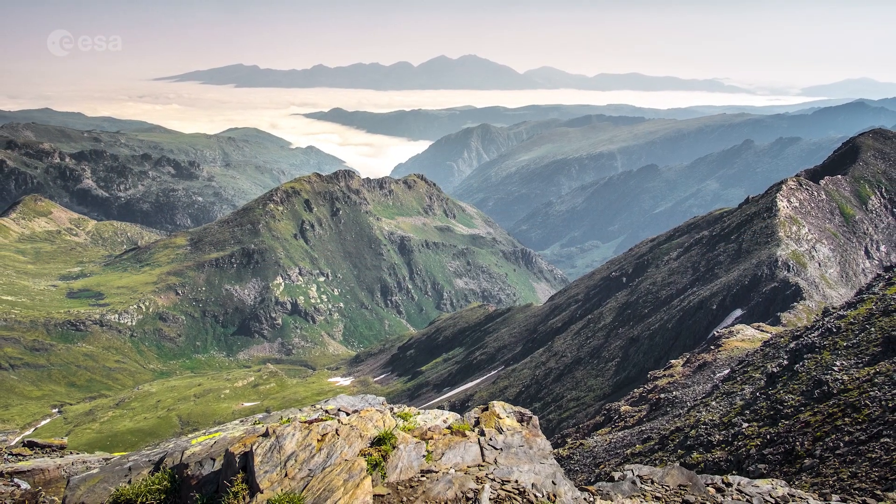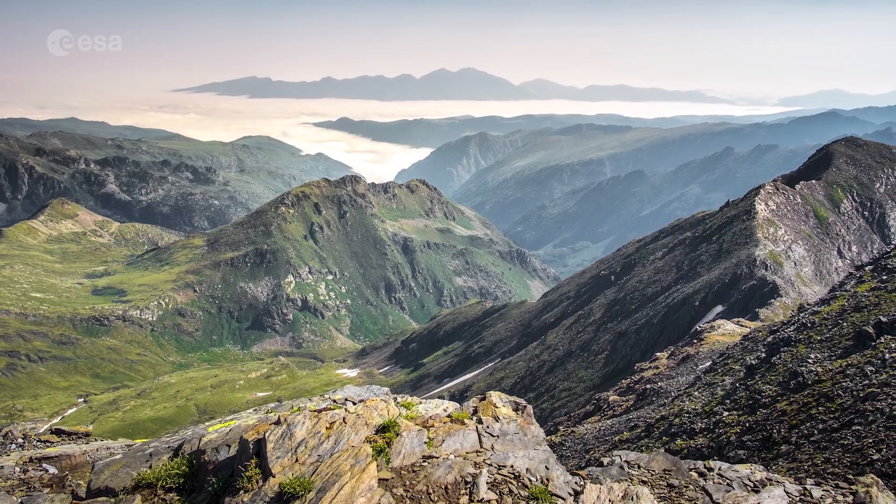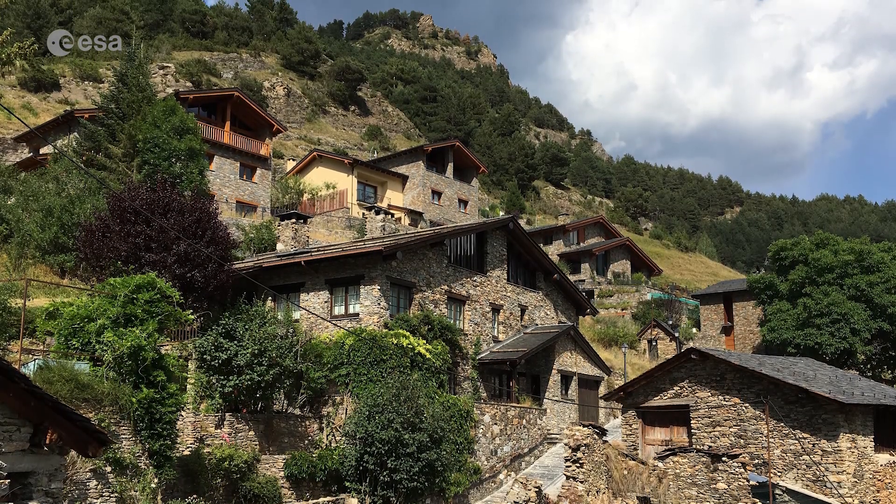Few people live in the Pyrenees' highest elevations; however, Andorra is nestled among peaks near the eastern end of the chain. With an area of around 468 square kilometres, Andorra is the sixth smallest country in Europe.